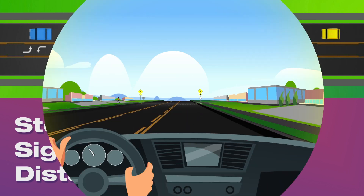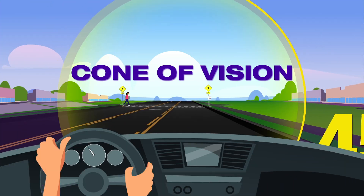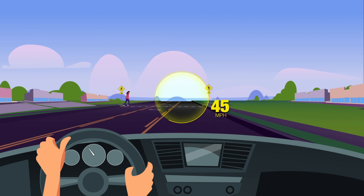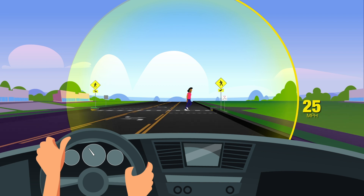Driving faster near crossings also reduces the driver's cone of vision. As cars go faster, drivers see less. Slowing down opens the cone and helps drivers see pedestrians.